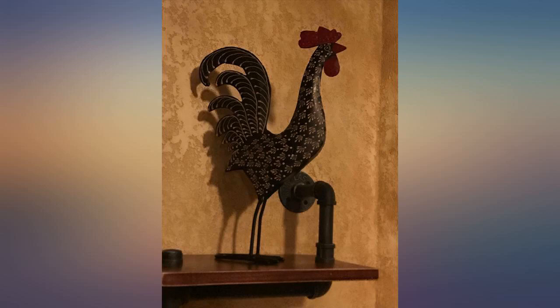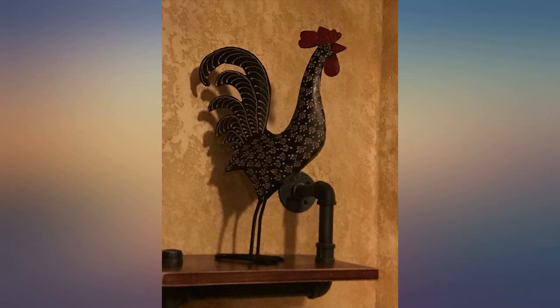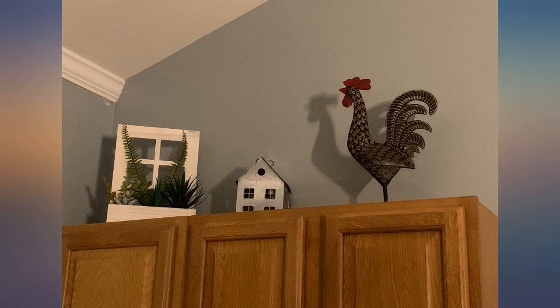It's well made in metal, no fear of chips from typical resin products. I was surprised at how totally cute this guy is — even better in person than pictured. Worth the price and arrived quickly.